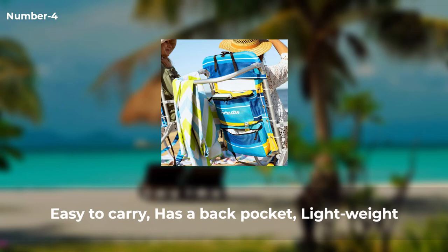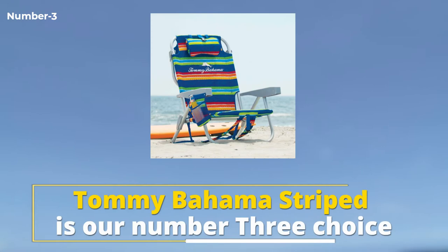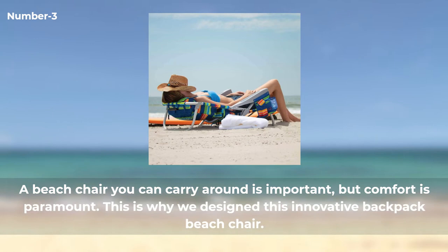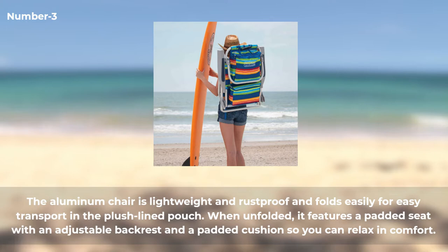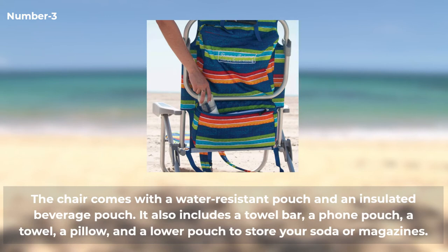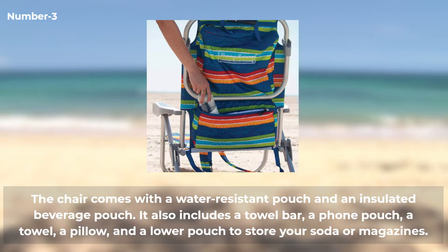Number three: Tommy Bahama Striped Backpack Beach Chair. A beach chair you can carry around is important, but comfort is paramount. The aluminum chair is lightweight, rust-proof, and folds easily for transport in the plush lined pouch. When unfolded, it features a padded seat with an adjustable backrest and padded cushion. It comes with a water-resistant pouch, an insulated beverage pouch, a towel bar, a phone pouch, a pillow, and a lower pouch for soda or magazines. Advantages: amazing color selection, durable and sturdy design, easy to transport, great storage.